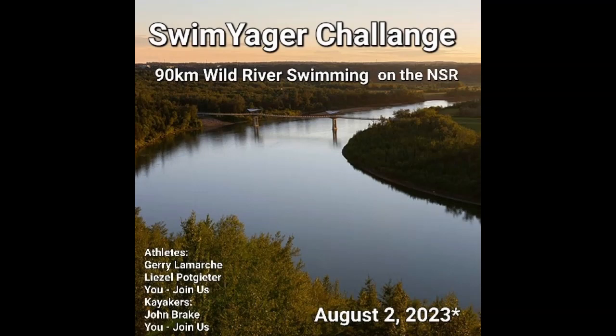That's my first podcast about the Swim Yager Challenge and some of the injuries. We'll talk more about swimming injuries that can happen to everybody, such as heart attack, exhaustion, muscle cramps, and strains — and things you can do to mitigate them to make sure you're safe. That'll be in the next episode.